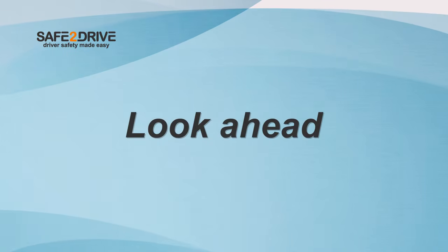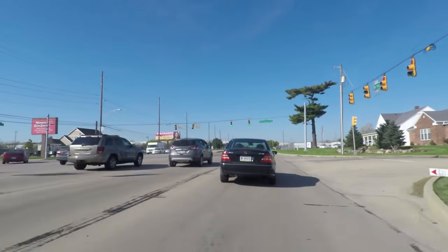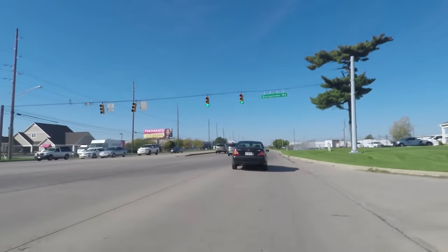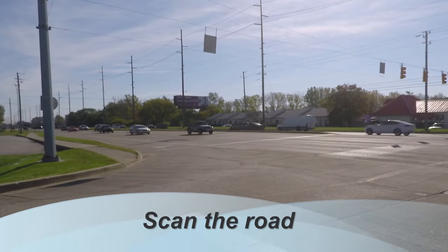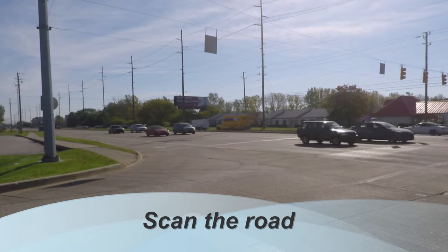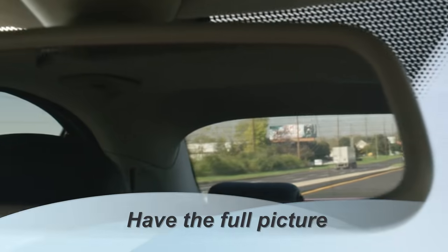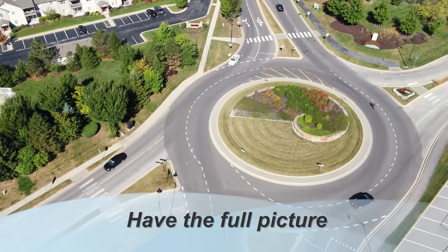Look ahead. Looking ahead means more than watching the car in front of you — it means looking as far down the road as you can. Looking ahead will help you spot any hazards lurking in your path. Scan the road. Be aware of your surroundings by constantly scanning the road ahead, looking in your side mirrors and rearview mirror. Have the full picture of what's happening around your vehicle to determine possible hazards and plan ahead.